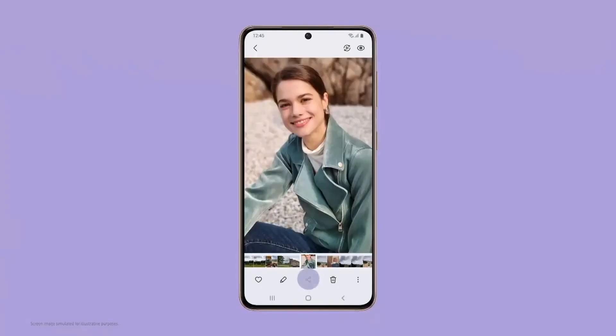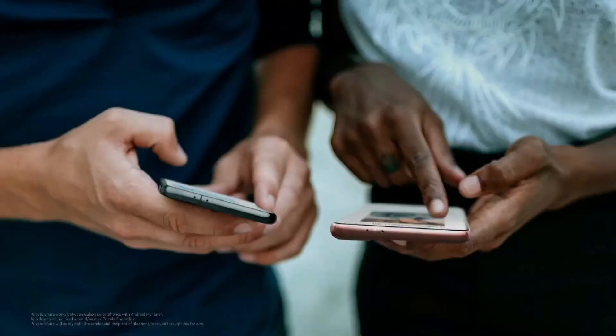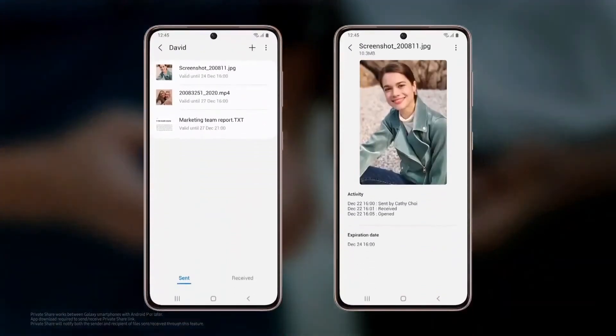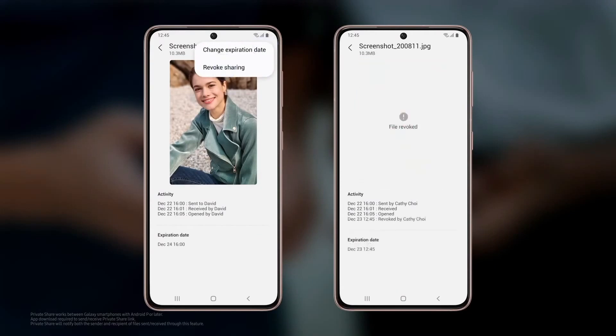We also upgraded the S21 series privacy features for the pictures and text files you share. Now you'll be able to remove location metadata from photos to keep your location private. And if you have photos, videos, or text files that you want to share with friends but don't really want them to keep, we've got a solution. With Private Share, you can share your content and revoke access whenever you please, or just let it naturally expire after two days, so you can send your content worry-free. With our Knox security and super-intelligent processor, the Galaxy S21 series is our most private and powerful yet.